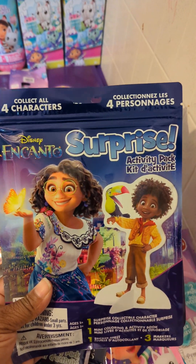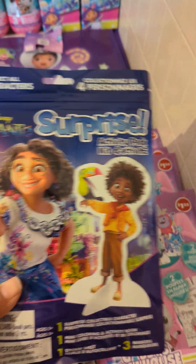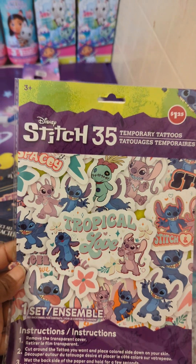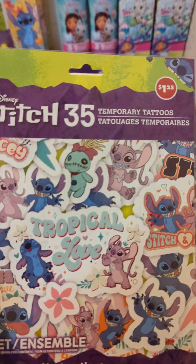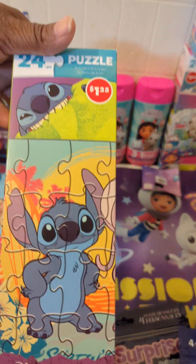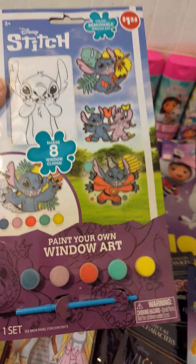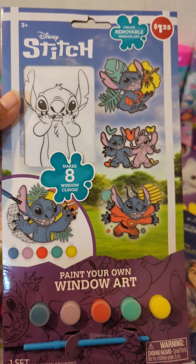I found Encanto, so I grabbed a couple of those because I do have some Encanto stuff. I also got some Stitch stickers — I'm going to do a Stitch basket this year. I don't have much Stitch stuff, so I'm just trying to do one basket. And I found this pretty Stitch puzzle — so cute!